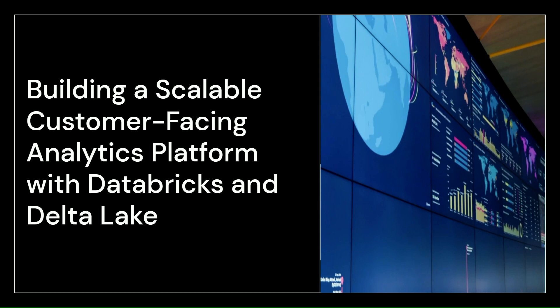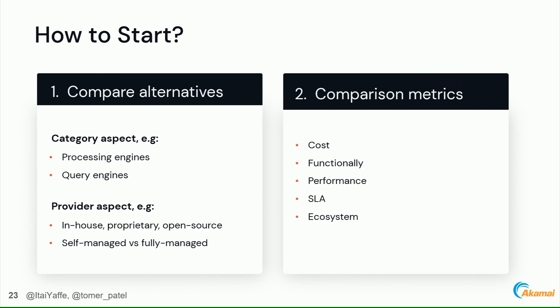When our group started this mission, we looked at a few aspects: category aspects such as processing engines like Spark or Flink, and query engines; and the provider aspect including in-house, proprietary, open-source, and self-managed versus fully-managed solutions. Comparison metrics included cost — everybody is talking about cost these days — as well as functionality, performance, SLA, and ecosystem.